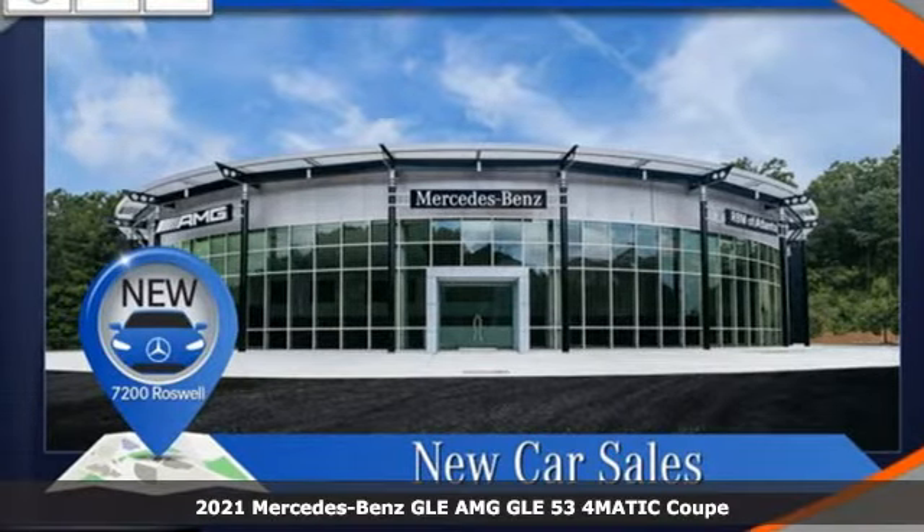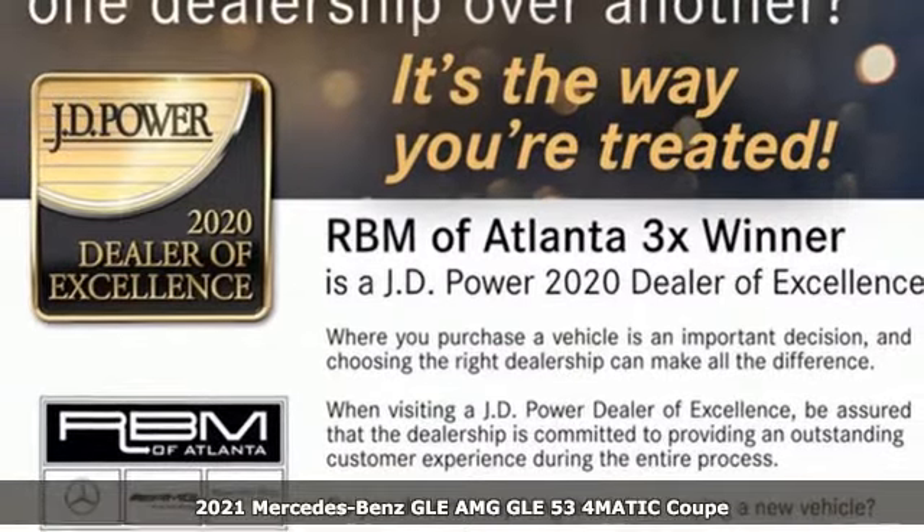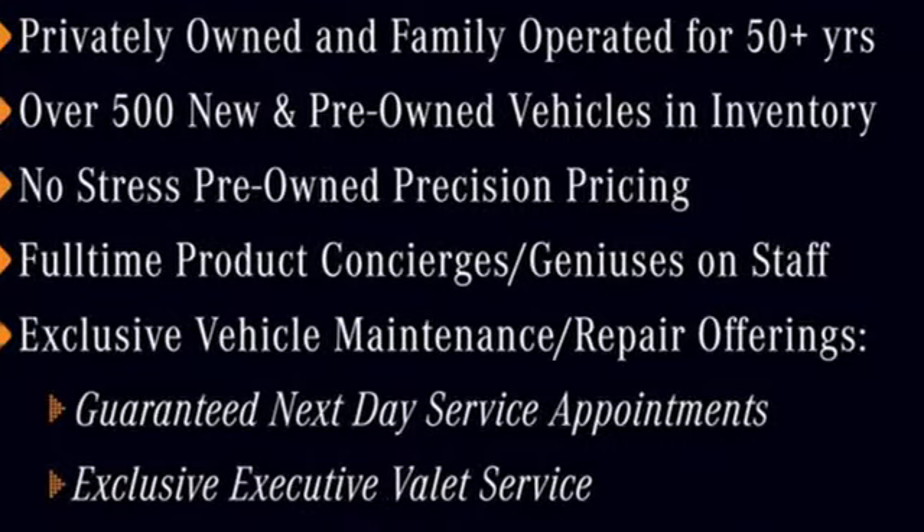Here's a new 2021 Mercedes-Benz GLE. It's the dictionary definition of a premium SUV. In it, you'll get lasting luxury and constant capability.